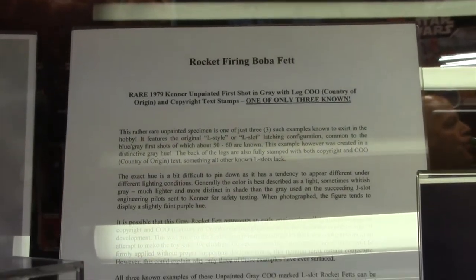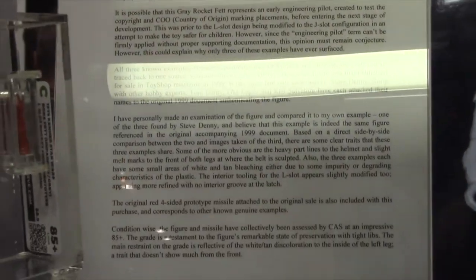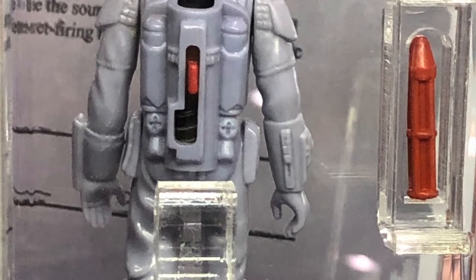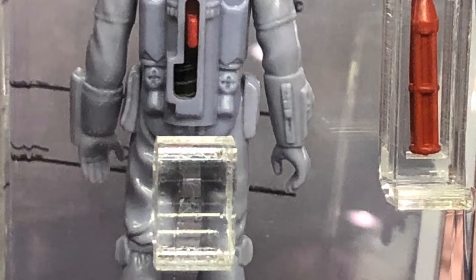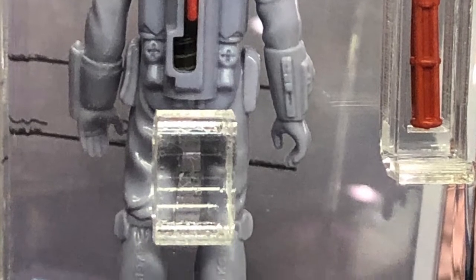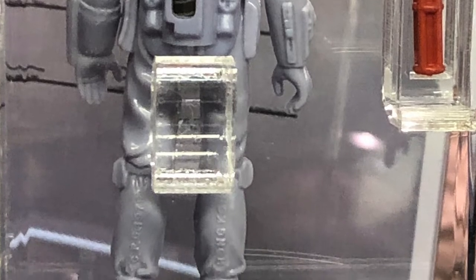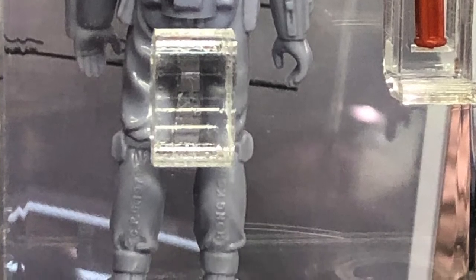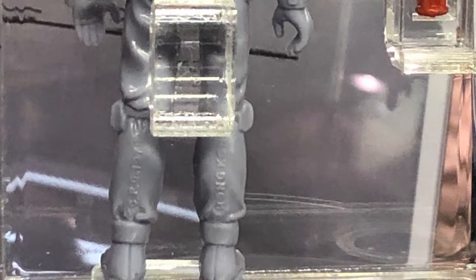There are certain traits I don't want to get into here that allow me to authenticate this — it has been very meticulously combed over. I don't doubt it, but I know there are people out there that are going to question it. Because there's an irony here: normally when you talk about an L-slot, if you see copyright in the back of the legs, that is usually the kiss of death to the conversation. But this one — and its two brethren — they are the only exception to the rule. Any other L-slot, you see copyright, you run, you don't make eye contact, you just keep going.